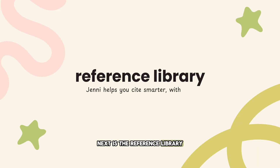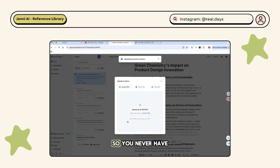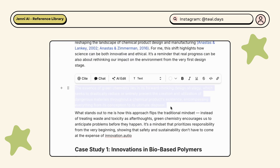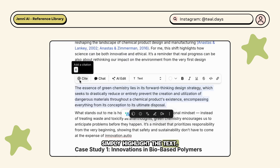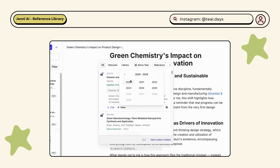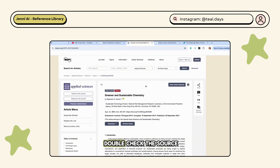Next is the reference library. This is where Jenny keeps all your research materials organized, searchable, and ready to cite, so you never have to dig through endless tabs again. Simply highlight the text, click cite, and Jenny will generate credible sources for you with the option to filter them by relevance or by publication date. You can even open them in a new tab, making it easy to double-check the source before citing.